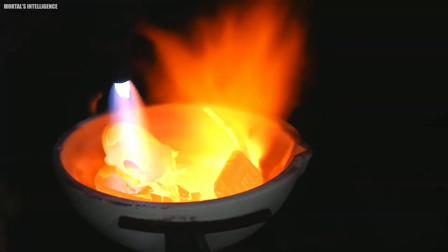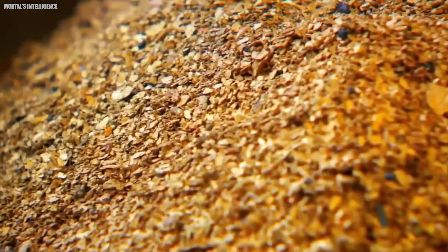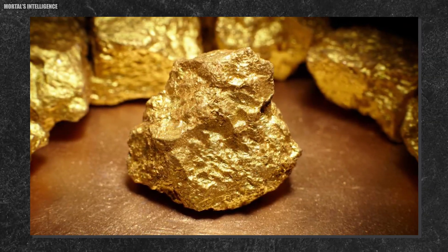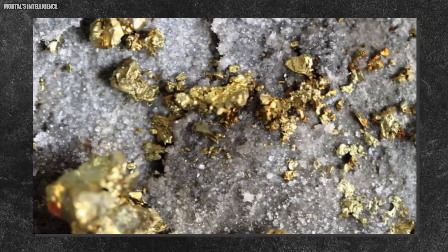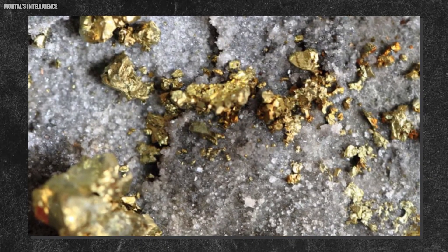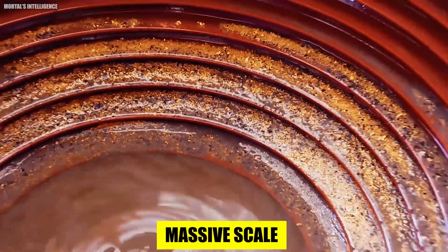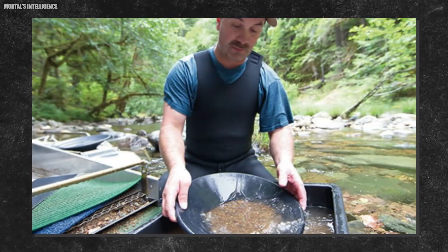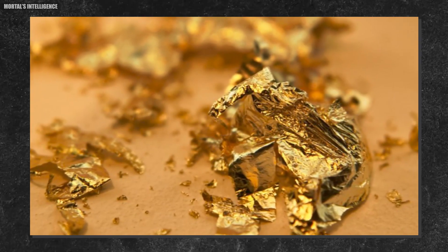Powerful pumps introduce oxygen into the solution. This triggers a key chemical reaction — the oxygen interacts with the cyanide-gold complex, further breaking down the bond between the gold and the rock, ensuring the most efficient extraction possible. The result is a pregnant solution, rich in dissolved gold particles. It's like panning for gold on a massive scale, but utilizing a sophisticated chemical process to separate the gold from unwanted materials.